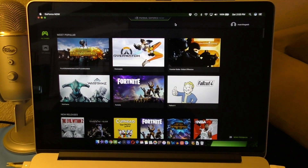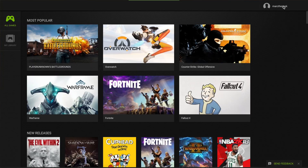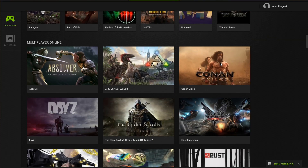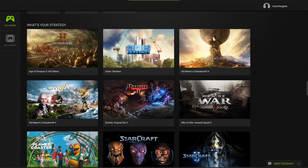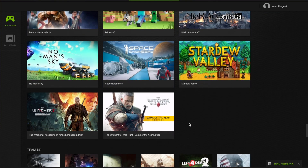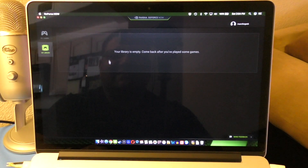Once you download it, this is the NVIDIA GeForce Now application. These are all the games you can play using GeForce Now — a whole bunch of popular and new games. You've got Resident Evil 7, Hellblade, Shadow of War which just came out this week, Doom, Wolfenstein, and many more. My library shows empty right now because I haven't played a compatible game yet.